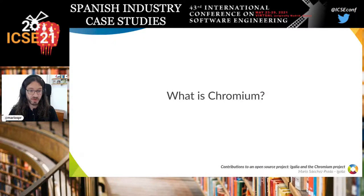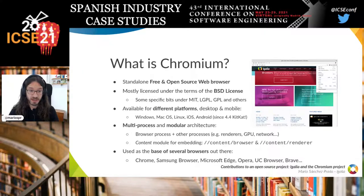So what is Chromium? Chromium is a standalone free and open source web browser, pretty much like Firefox. It's licensed under the terms of the BSD license mostly, although for historical reasons there are some bits still under the MIT, LGPL, or other licenses as well.